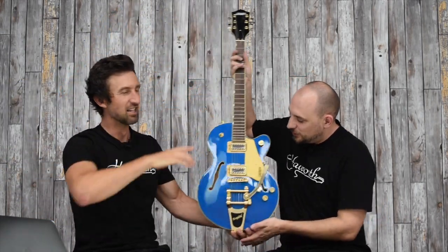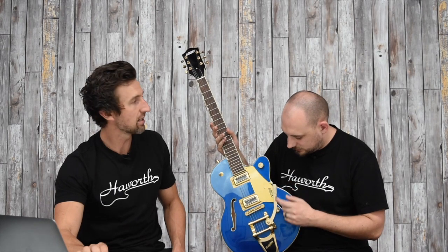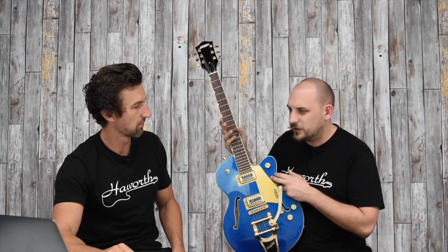Next, a nice little guitar — the G5655TG Electromatic. These were super popular when they came in. It's more like a Les Paul size, not a big fat hollow body. The finish is Azure Metallic — a very attractive blue. It's got a center block down there as well, and in the Electromatic range it's just above the Streamliner range so you're paying for a few extra features. Blacktop Broad'Tron pickups and really nice gold hardware on this one.